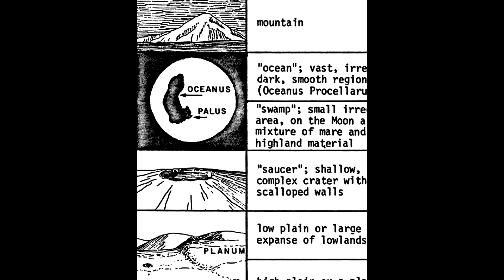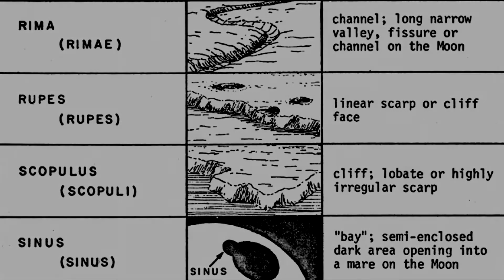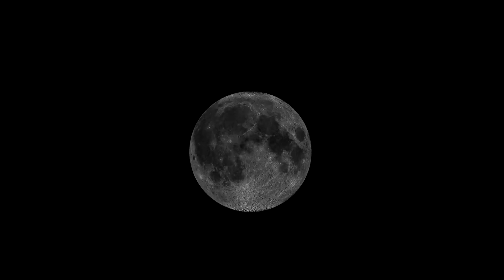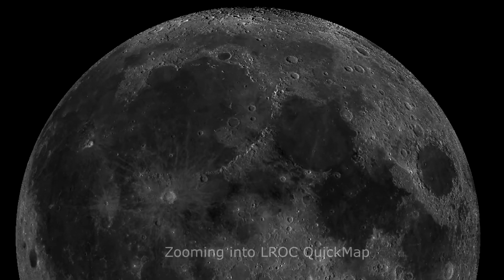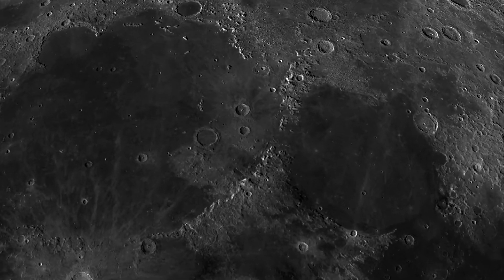Let's choose a feature from the list. Let's start with Rima. Our first Rima feature is Rima Hadley, around the location of Apollo 15.